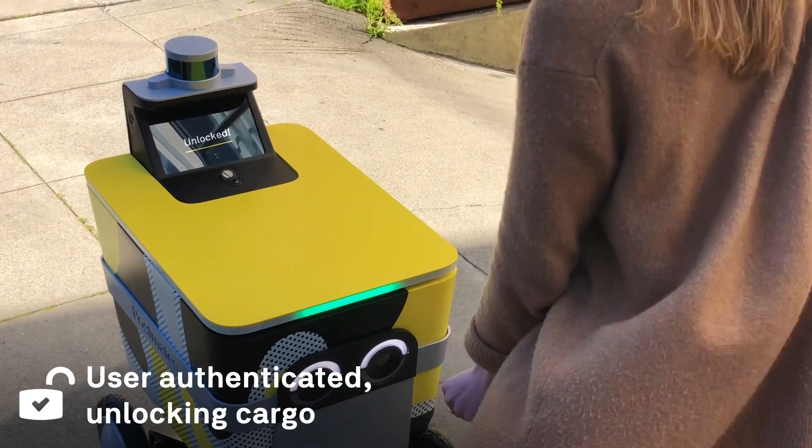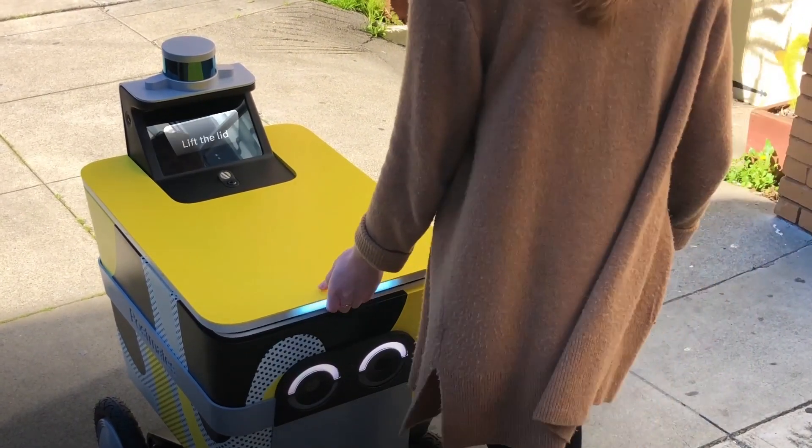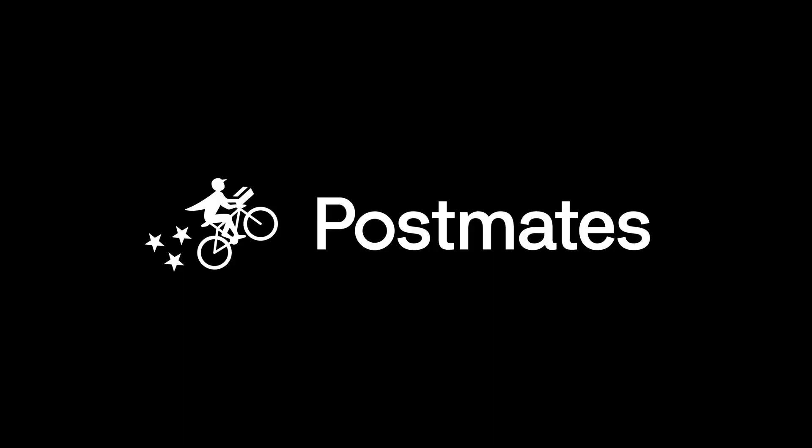If you are interested in learning how we are using Xavier and TensorFlow RT at Postmates to build our sidewalk robot, please come to our website.